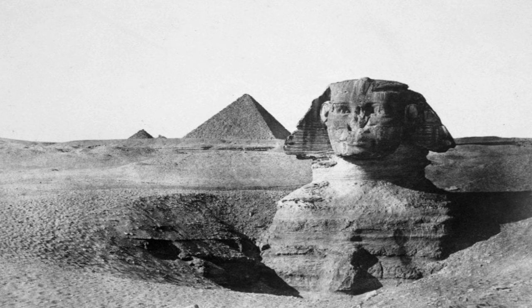Today, the whole Sphinx is visible, including its tail that wraps around the back and extends to its rear right paw. Only the nose, believed to have been a meter wide, is missing from the sculpture.